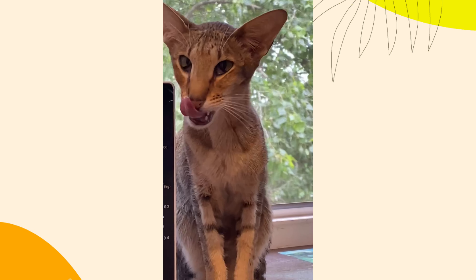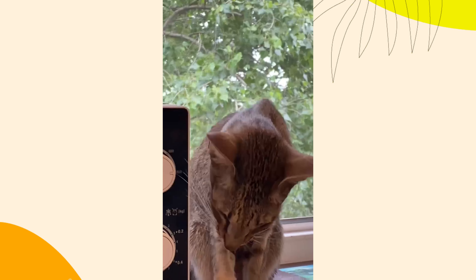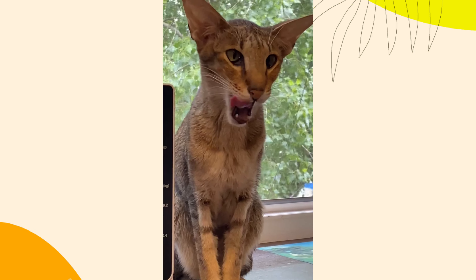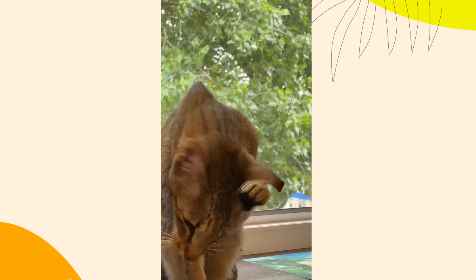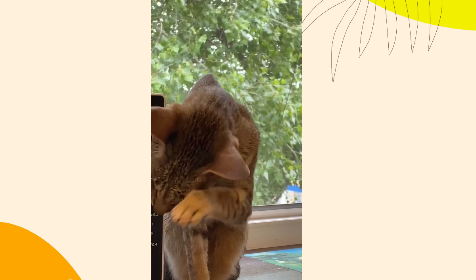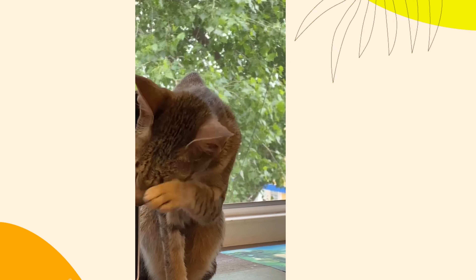9. Grooming habits. Cats are meticulous groomers and their rear end is no exception. If your cat is unable to groom this area properly due to obesity or mobility issues, it can lead to hygiene problems. Regular grooming assistance from you can help keep them clean and comfortable.